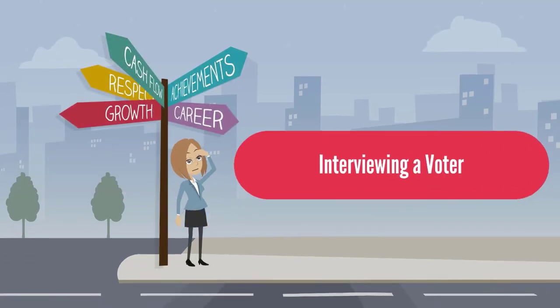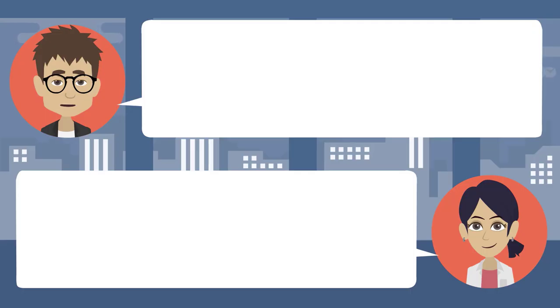Interviewing a voter: I work for the Big City Newspaper and I'm doing a story on election day. I read that paper all the time. Great — so can I interview you for my story? I would love that. Did you vote today? I'm on my way home from voting now. Who did you vote for? I voted for our city's first female mayor. Were there many people voting? I think turnout was pretty low — it's a shame. Why do you think that is? I think people think all politicians are dishonest.